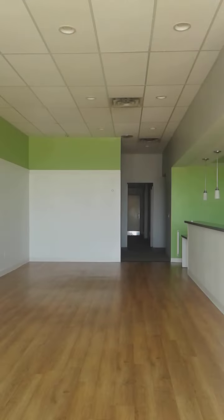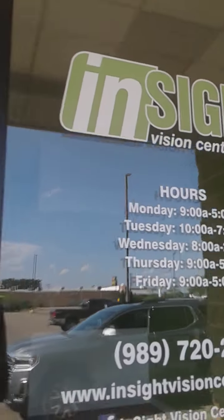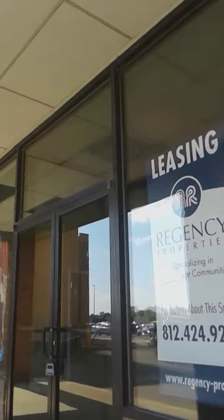That door is locked. This was a vision center, you guys. And Kroger there is still open.